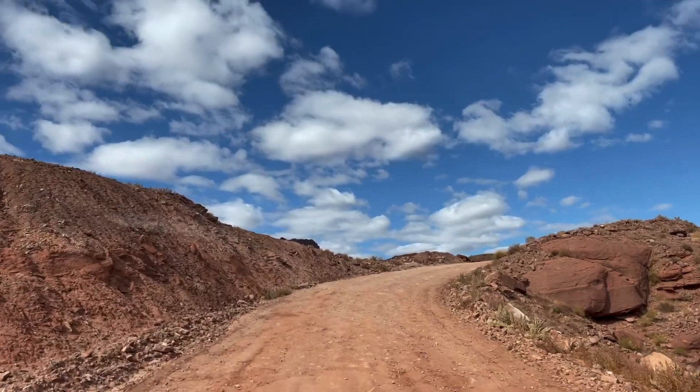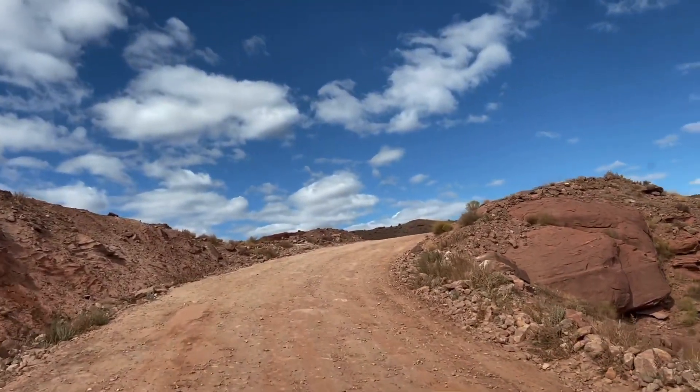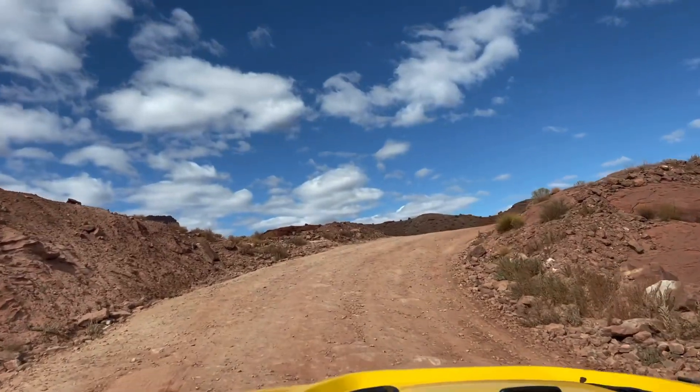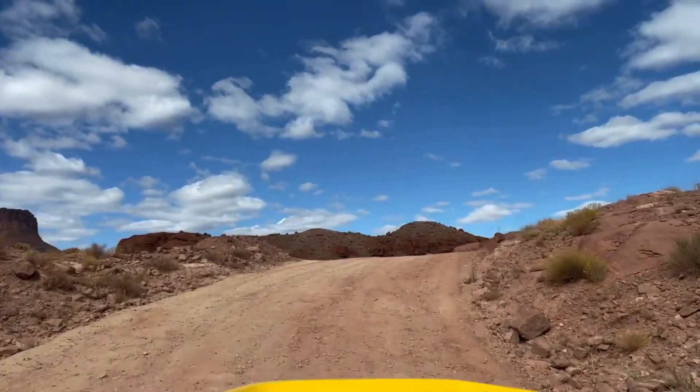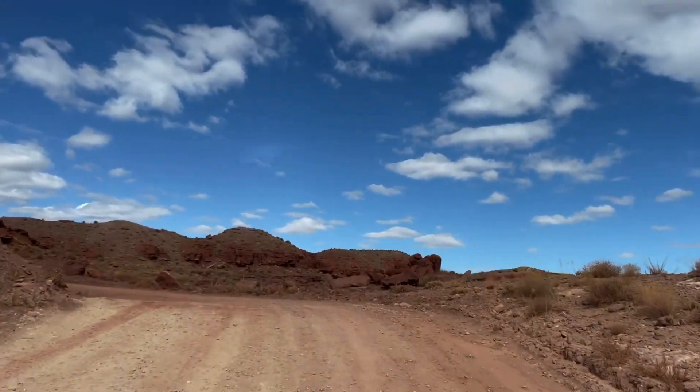We are in, I believe, Canyonlands National Park, I think. At least we saw a sign back there saying we should have our entry pass and stuff.